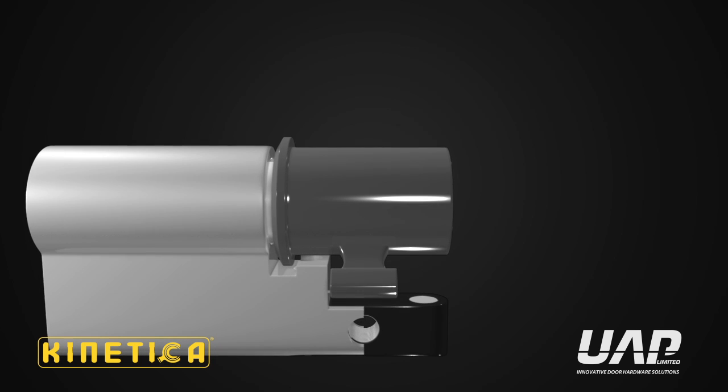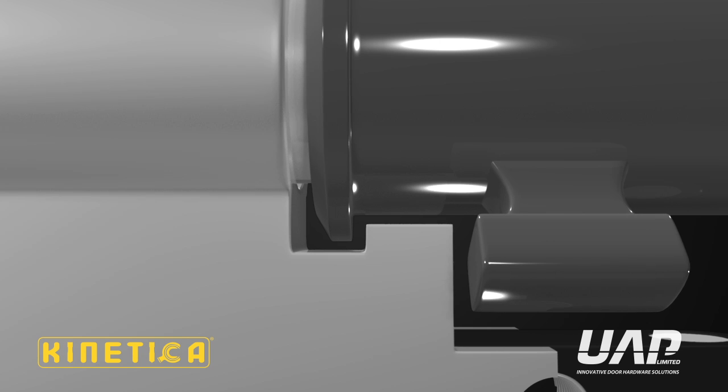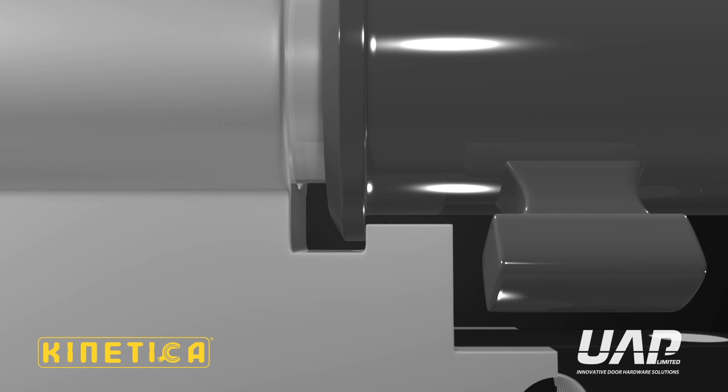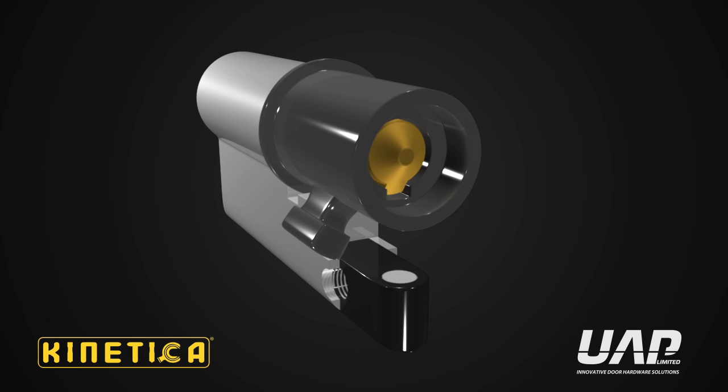The rotating CAM which locks and unlocks the door also moves forward independently at high speed and comes to an abrupt stop when the outer defence ring of the Kinetica CAM hits the travel limiter on the side of the barrel. Kinetica is now in its full defence mode and ready to protect your property.